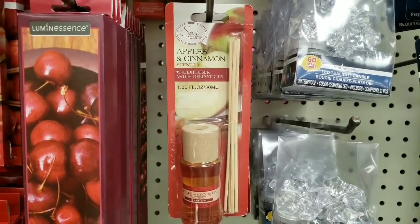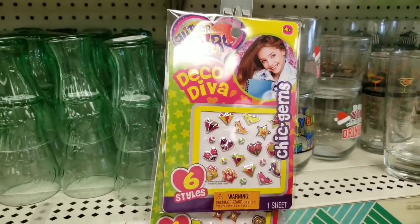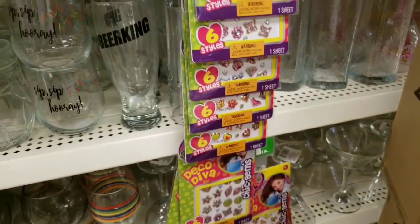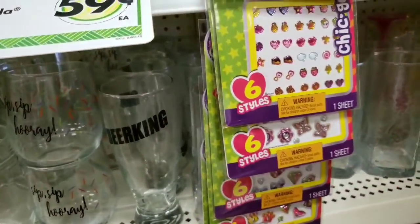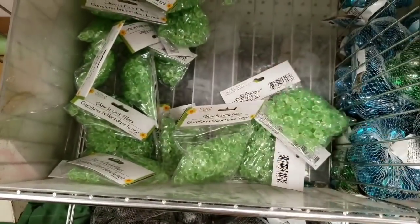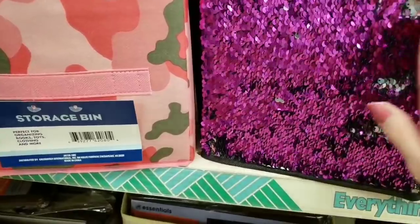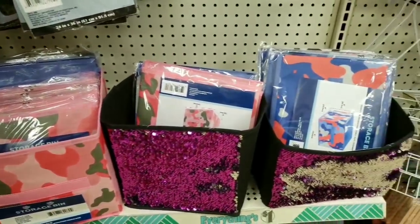Look at this — apple and cinnamon. These are new. I'm not sure what they are, some kind of stickers. Here are those glow in the dark fillers. They got some new sequin bins — purple and silver, and then the camouflage ones.